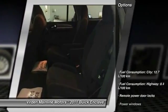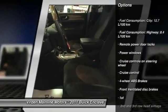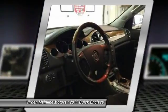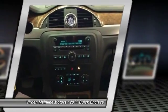Here are some of this vehicle's great options: cruise control, remote power door locks, power windows, passenger airbag. This vehicle offers reliability and good looks at a great price. So come in and take a test drive today.